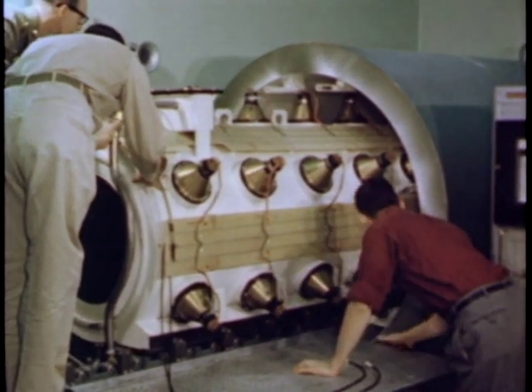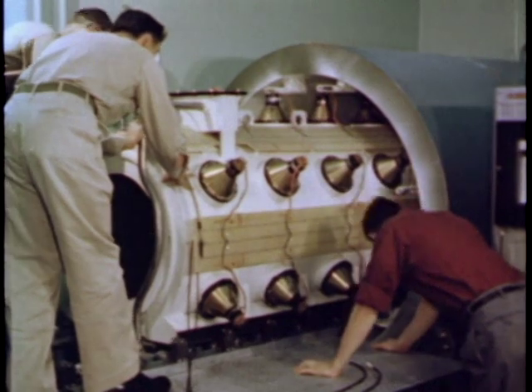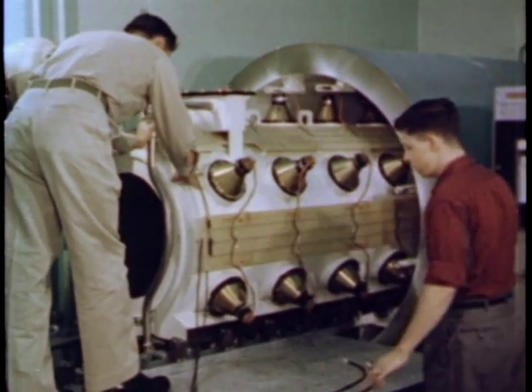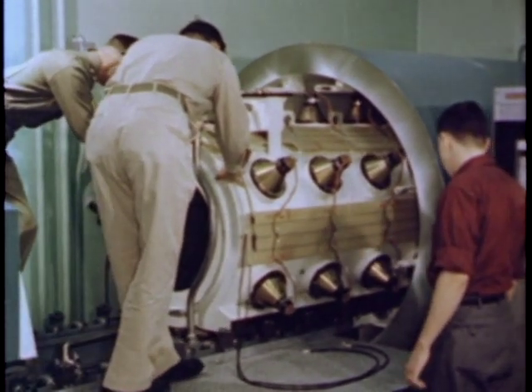Suspended on a track, the entire detector tank can be rolled into its steel shield, which is fabricated from 5½-inch thick armor pipe and weighs about 12½ tons.